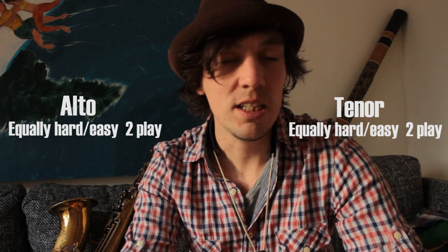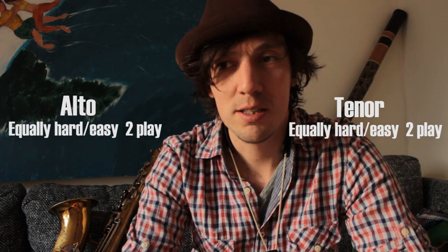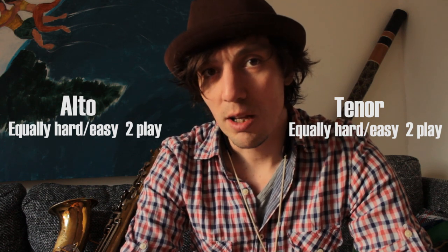Personally, I don't think there's that much of a difference between the alto and the tenor playing-wise. They both play quite easily and are equally hard or equally easy to master. You make a choice, you put in the time, and it's really quite equal that way.